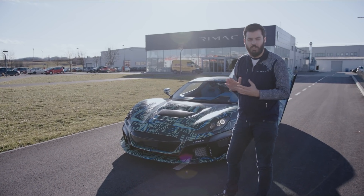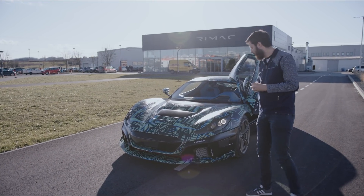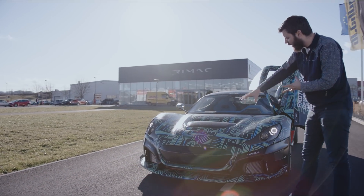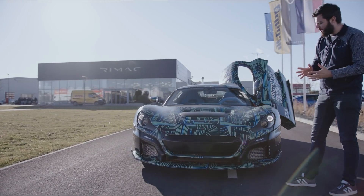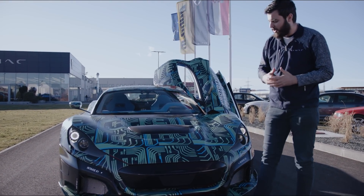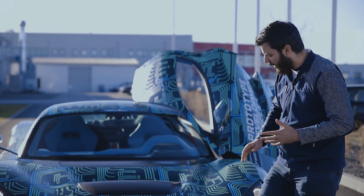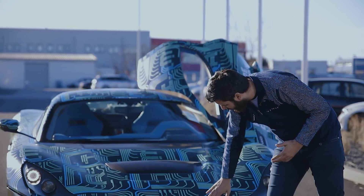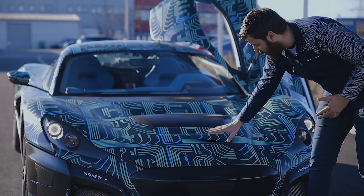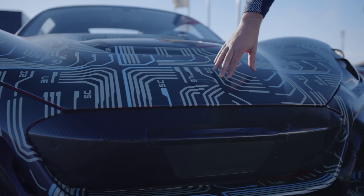From this car to the car you'll see in Geneva, absolutely everything has changed. Starting at the front, we will have very different aerodynamics. We had to change some things because of homologation — for example, because of pedestrian protection and some crash tests, the front of the bonnet, this piece here, will be part of the bumper and will not be part of the bonnet. So the bonnet will start a little bit further above because of some regulations.